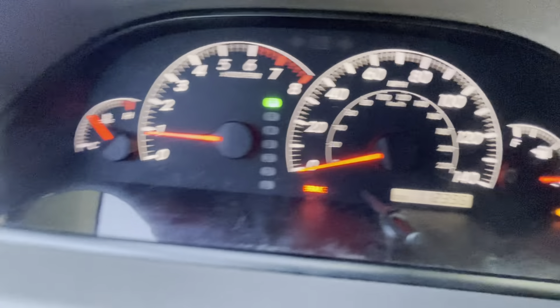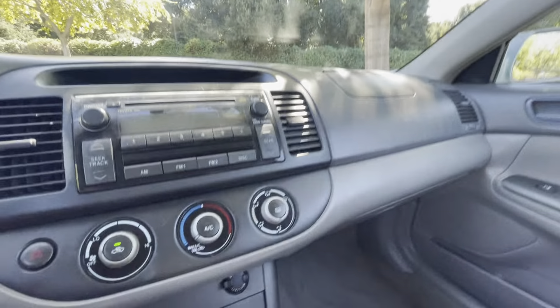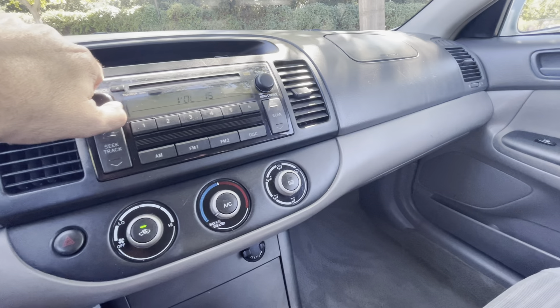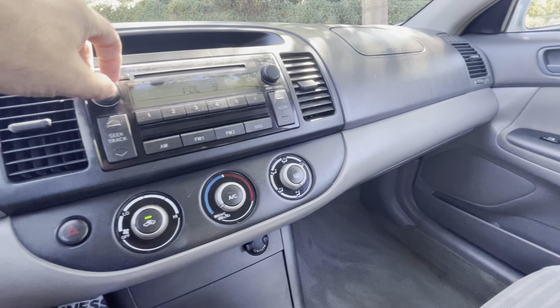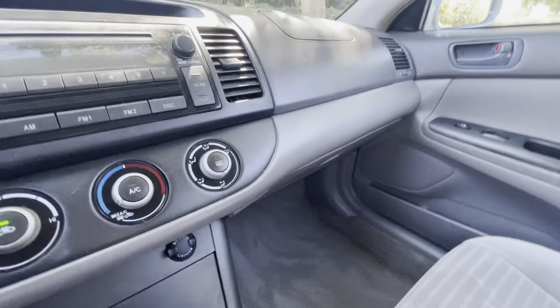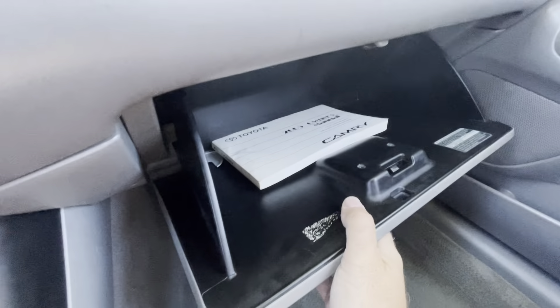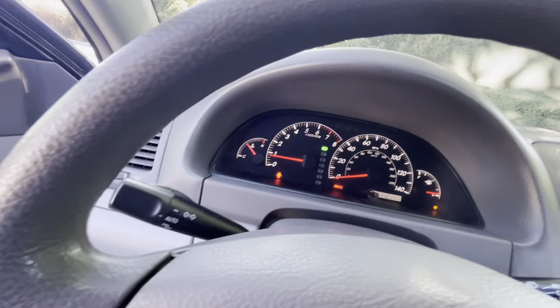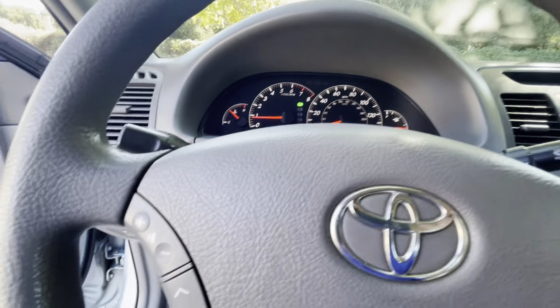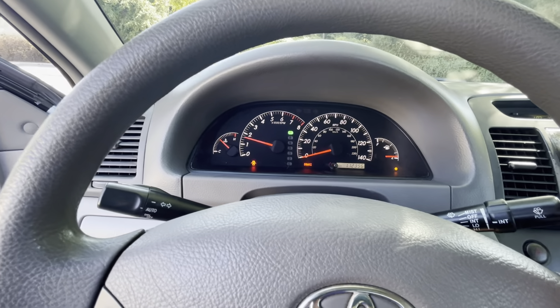We need some gas, which we'll get. The radio works, the air blows cold, and the heater works. It comes with the original owner's manual. Let me rev it up so you can hear it.